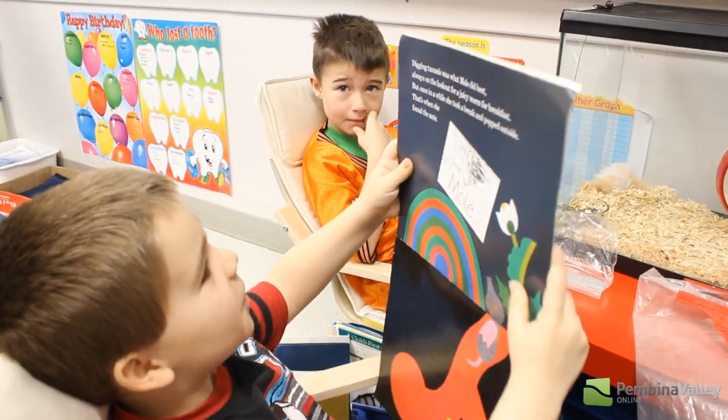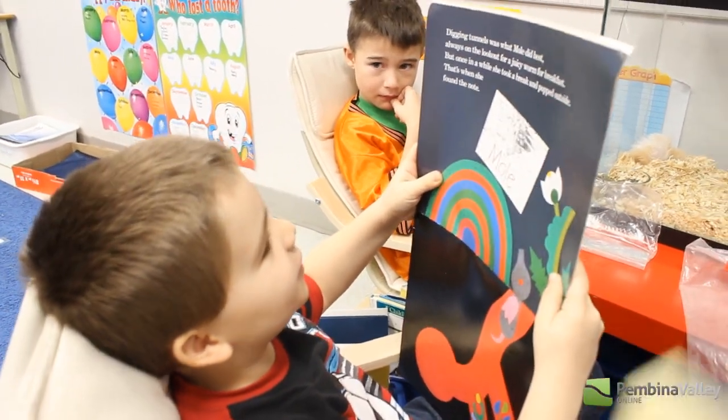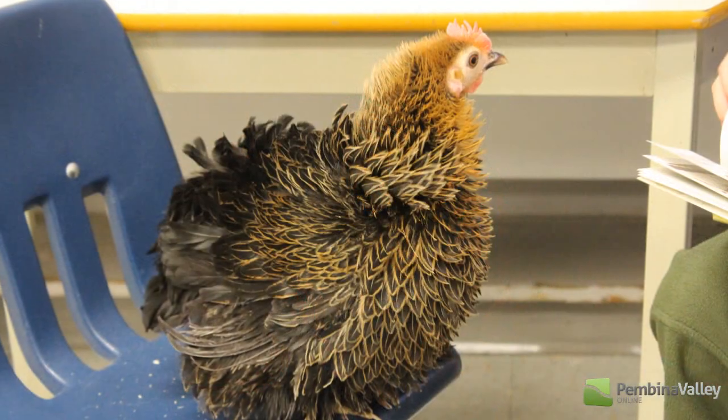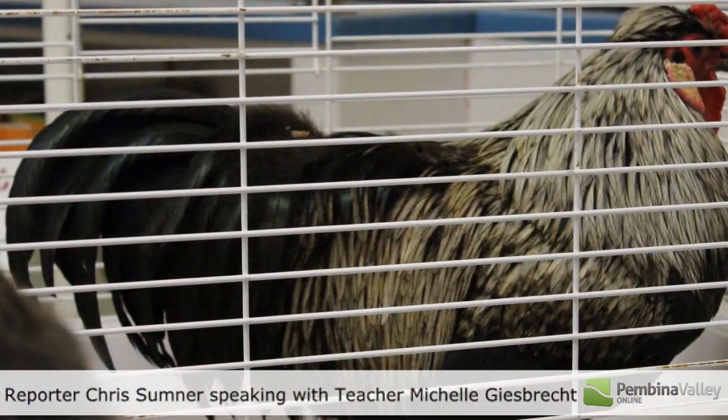Digging cuddles was what holds it best, always on the lookout for juicy worms for breakfast. And I noticed that their writing was starting to change — they wanted to write about the chicks and stories.